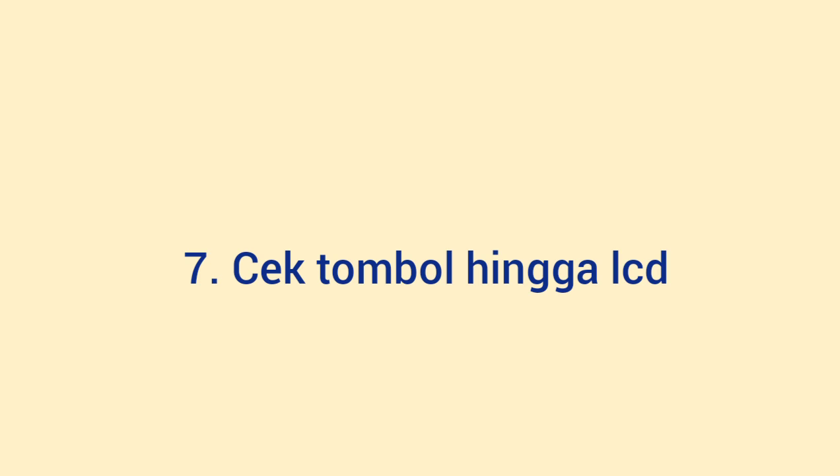Tips yang ketujuh adalah jangan lupa juga cek tombol hingga LCD kamera. Mintalah informasi seputar hal ini kepada penjual. Hal ini sering dilupakan para pembeli kamera bekas, padahal hampir tidak ada gunanya jika tombol-tombol sulit digunakan. Cek pula apakah LCD masih terlihat jelas atau tidak.